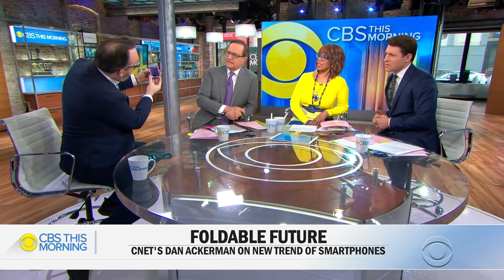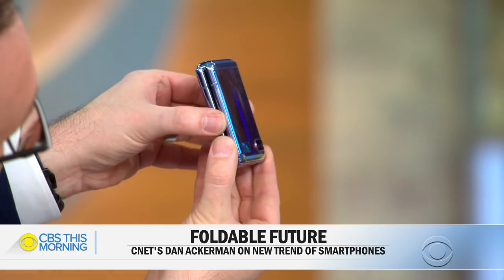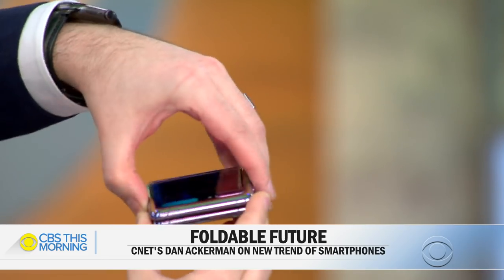It takes pictures, even when it's closed. There's a tiny little display down here, and if you hit this button twice, you get a little tiny camera lens. You've got to turn it over that way to the camera.